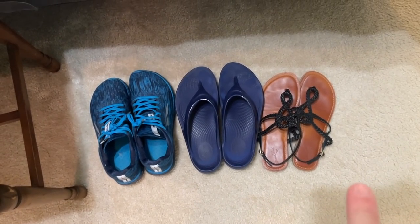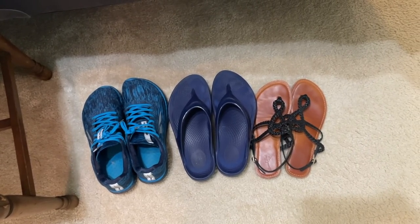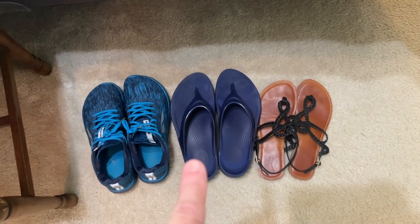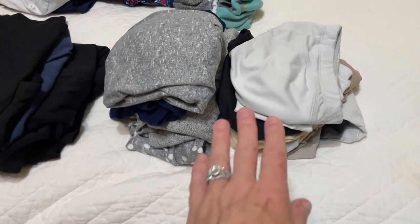Here are the only shoes I'll be taking: these cute little sandals — I actually ordered some Tory Burch Miller Cloud sandals but they haven't come in yet — my blue UFOs flip-flops for the beach, and then my running and walking shoes. That's it for footwear.